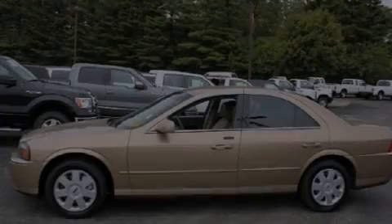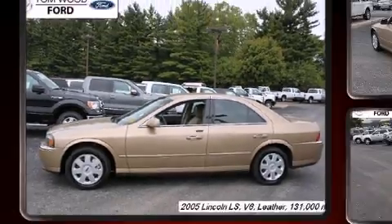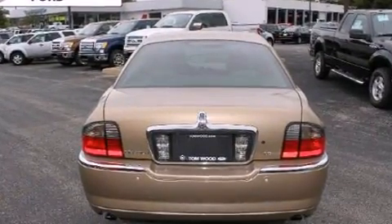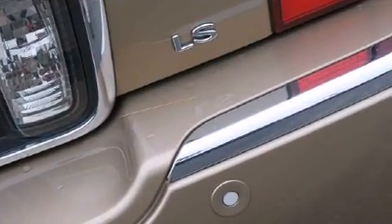Outstanding design defines the 2005 Lincoln LS. This four-door, five-passenger sedan provides exceptional value. Under the hood, you'll find a six-cylinder engine with more than 230 horsepower, providing a smooth and predictable driving experience.